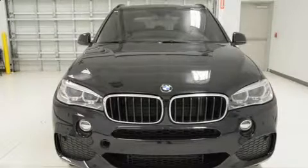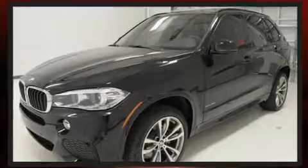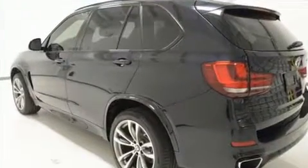Outstanding design defines the 2017 BMW X5. With fewer than 5,000 miles on the odometer, this vehicle is constructed with a discerning driver in mind. It features an automatic transmission, rear-wheel drive, and a 3-liter, 6-cylinder engine.